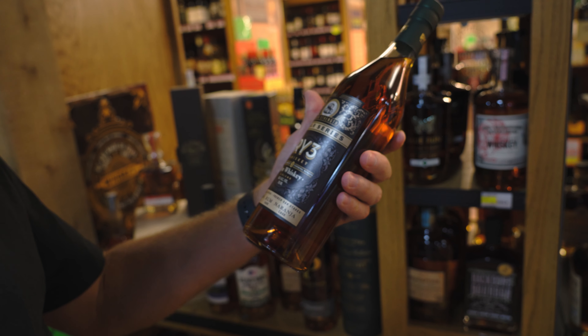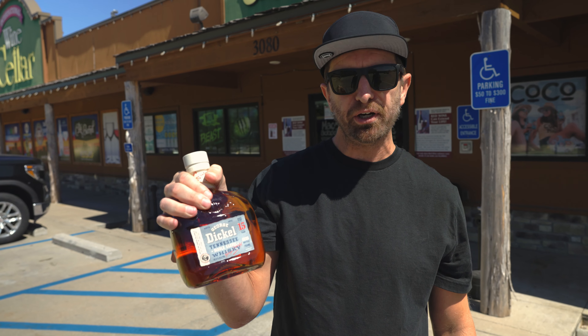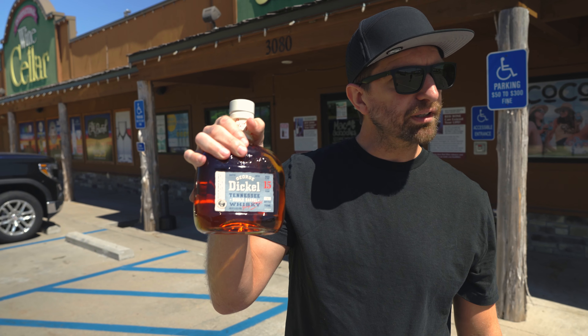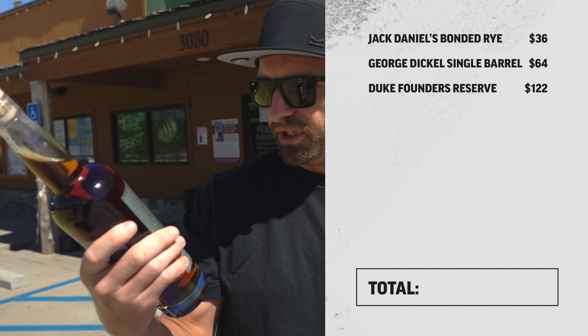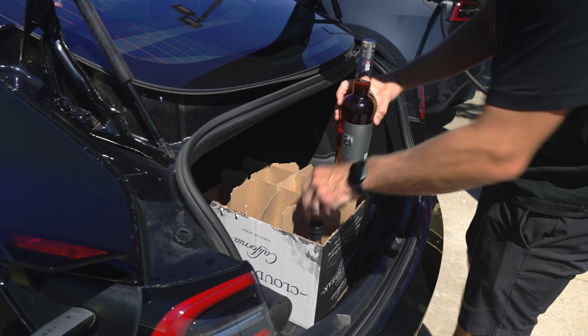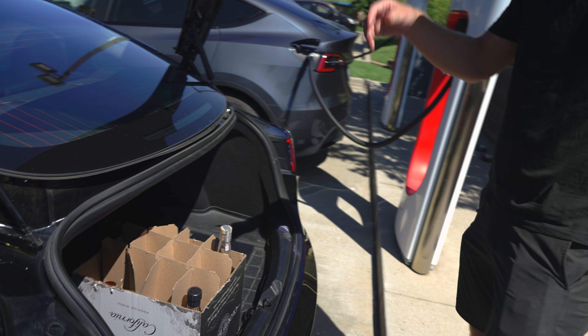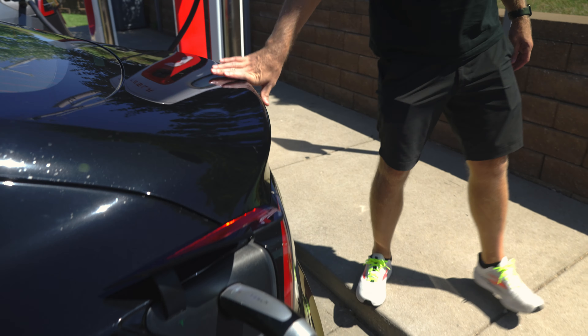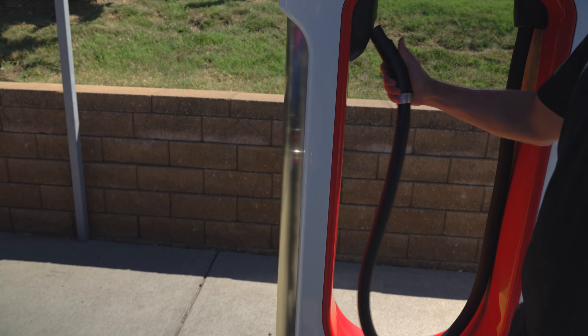Macadoodles has a lot of good bourbon options and a few unique finds that we don't see a lot in Missouri. We bought the Jack Daniels Bonded Rye, picked up the Dickel 15-Year Single Barrel, a couple bottles we have yet to try. And we also got the Duke Founders Reserve in honor of my dad John Wayne — well, he's not the Duke of course, but had to pick this one up. We've been to Macadoodles several times and the customer service is always great. If you're in Springfield, head to the north side and check out the store. And if you drive a Tesla, this location doubles as a charging station — where else can you charge and bourbon hunt at the same time? It has gas pumps as well.